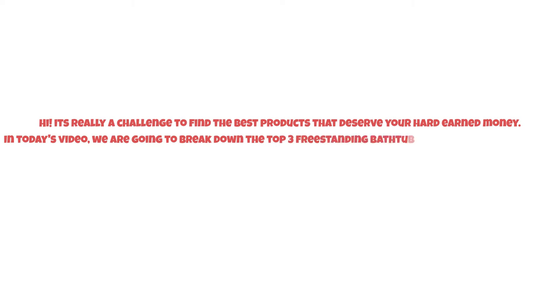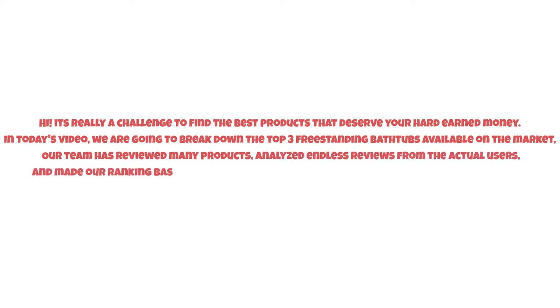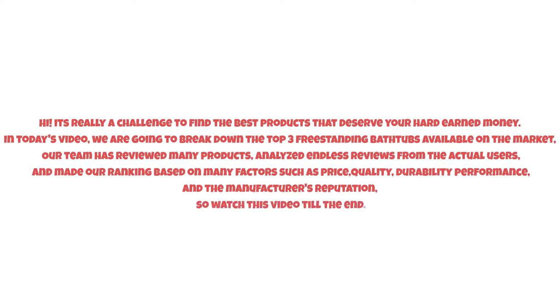It's really a challenge to find the best products that deserve your hard-earned money. In today's video, we are going to break down the top three freestanding bathtubs available on the market. Our team has reviewed many products, analyzed endless reviews from actual users, and made our ranking based on many factors such as price, quality, durability, performance, and the manufacturer's reputation. Watch this video till the end.